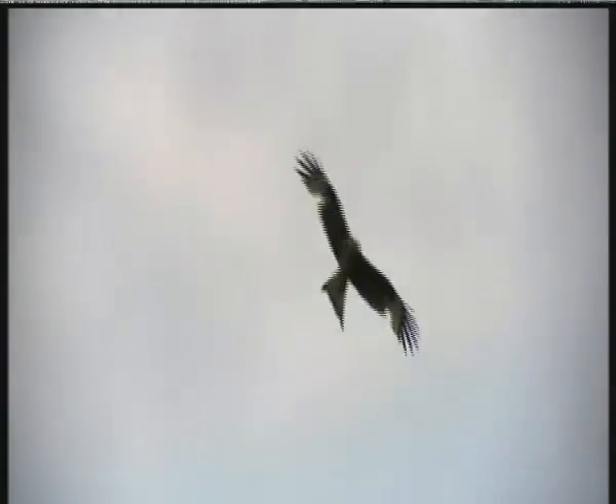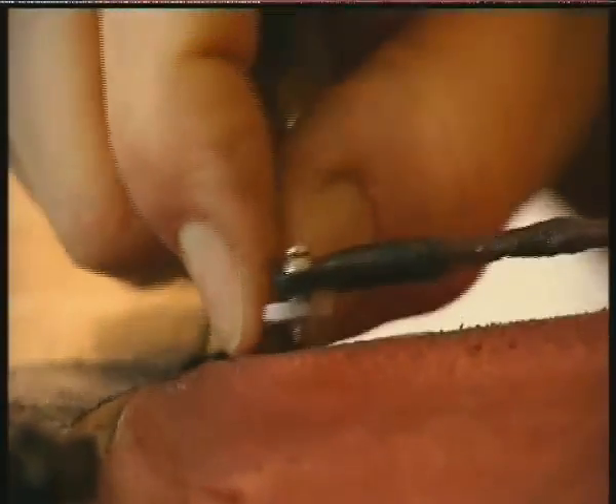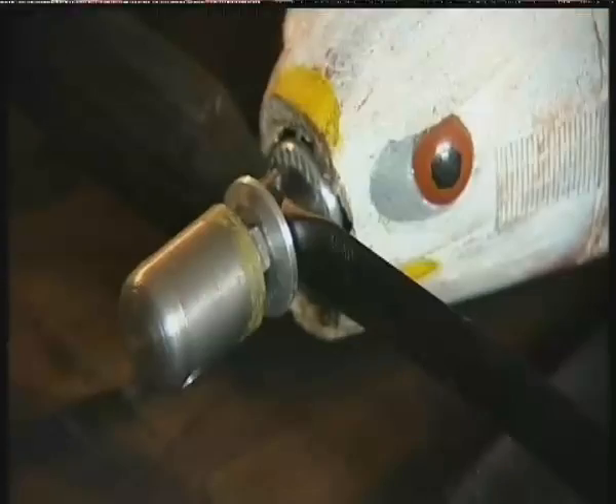Red kites are aerial acrobats. They twist and turn incredibly quickly to catch thermals and find food. So, to tempt kites close enough to get good footage, Malcolm set about trying to make a model. With a wingspan of nearly two metres, it looks like a real kite, apart from the propeller.